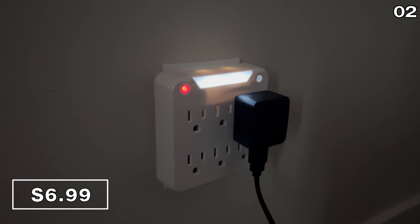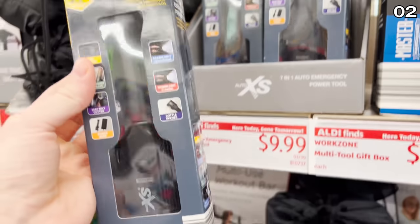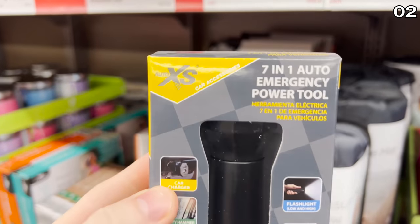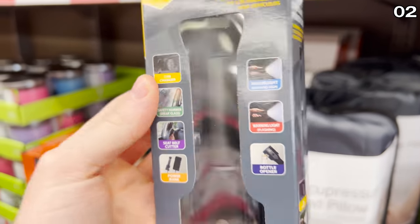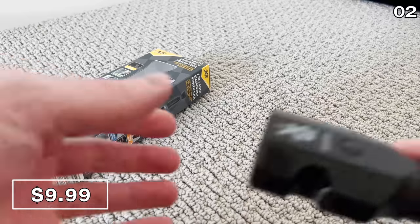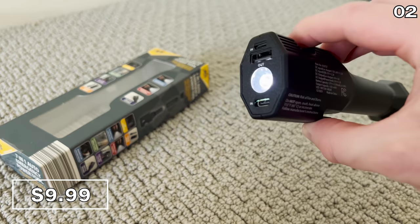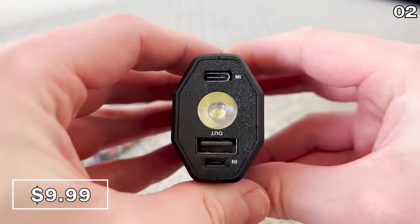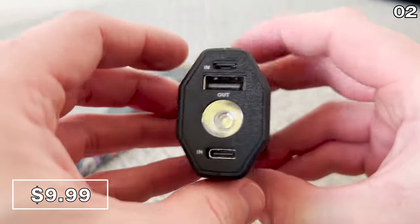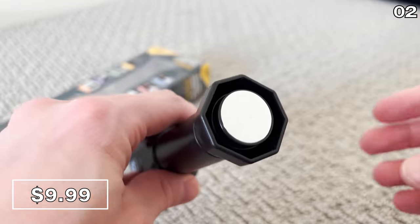None of these products are sponsored — Aldi is not paying me to make this video. The seven-in-one auto emergency tool you see right here looked fantastic and I think this would be great for any glove box, especially at ten dollars. It includes a car safety hammer, glass breaker, seat belt cutter, warning flashlight, bottle opener, power bank, car charger, and a magnetic cap for hands-free use.